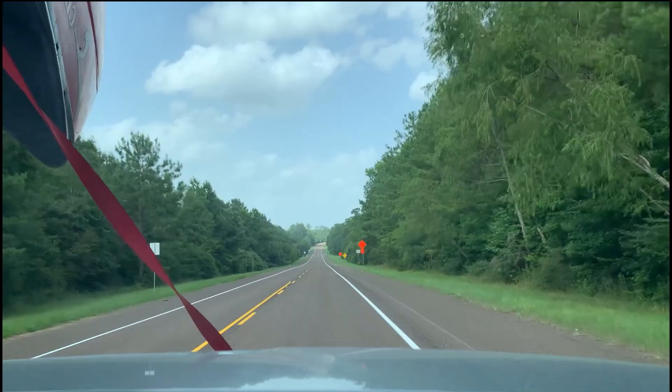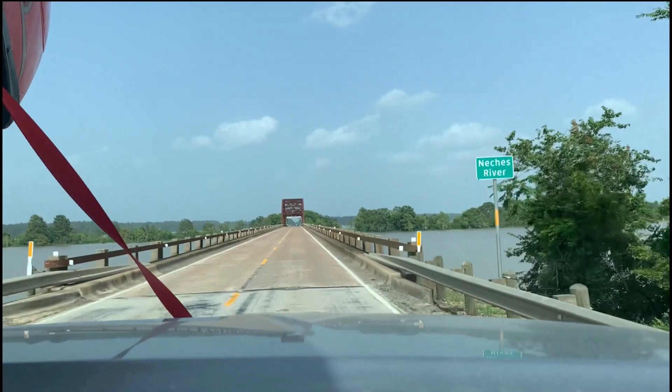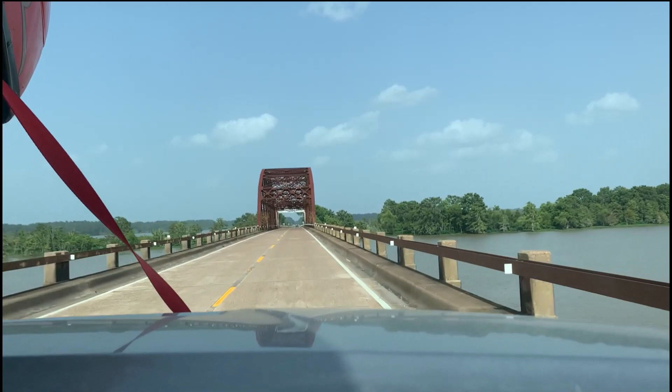But like a mirage, the trees gave way and a lake appeared — the man-made B.A. Steinhagen Lake, to be precise. Impounded in 1951 and controlled by the U.S. Army Corps of Engineers, this lake provides flood control, hydropower, and a water source. But the recreation offered by the reservoir was our priority for the weekend.